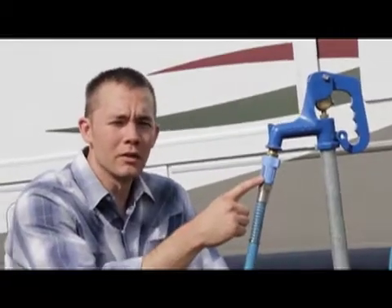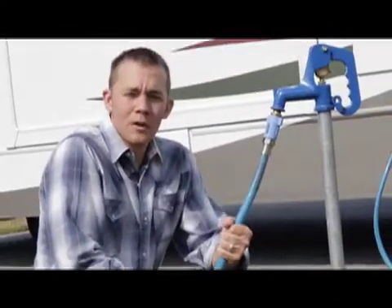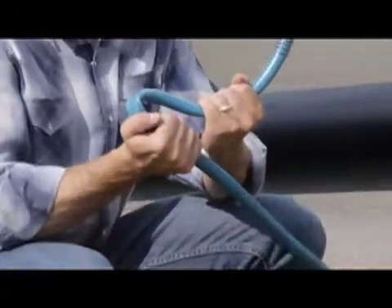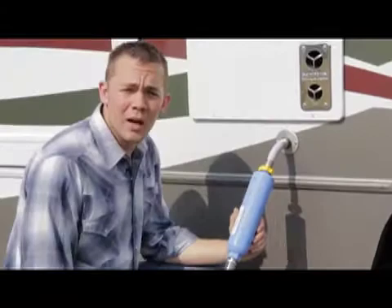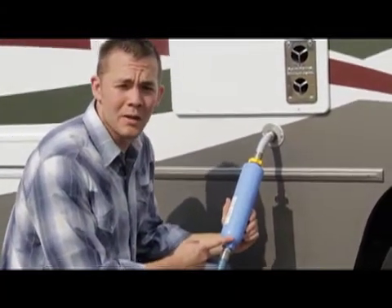We have a water pressure regulator installed here. You want to limit your pressure but you don't want to limit your flow. We have a nice high flow RV water hose here — fresh water, drinking water safe, durable, no kinks. If you get a kink, you limit your flow. Pressure can also be reduced by a clogged water filter. You want to make sure that your water filter is replaced per the manufacturer's suggestions.